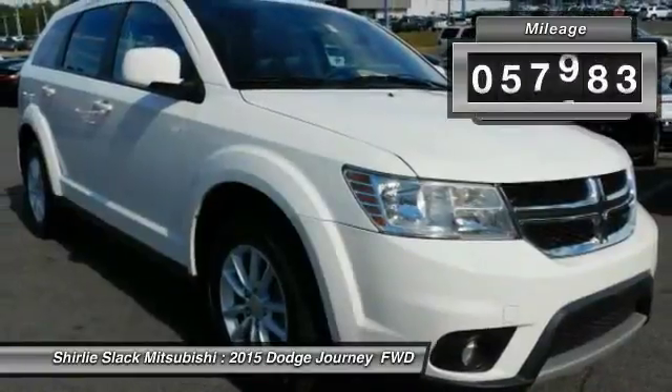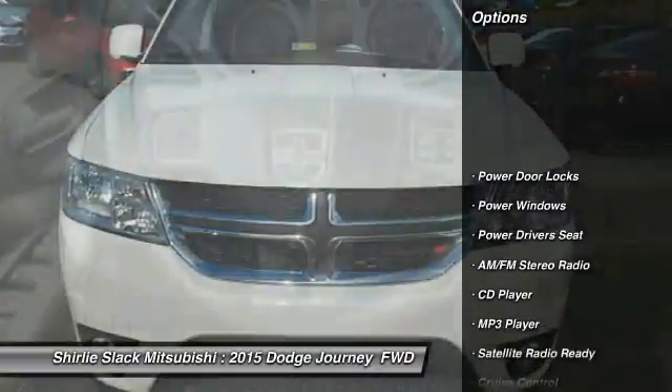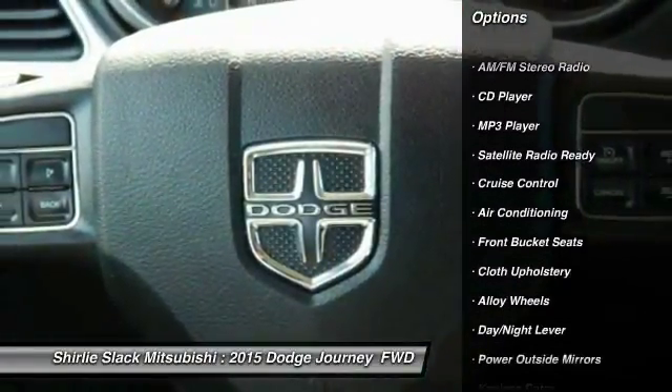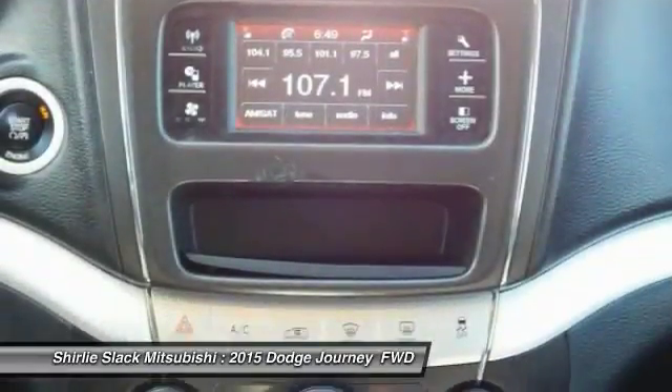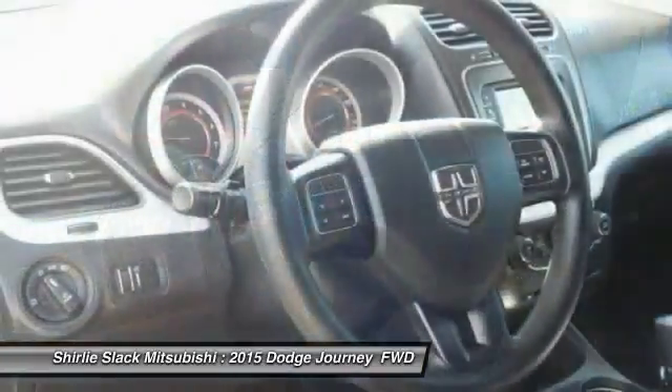This vehicle has less than 60,000 miles. Here are some of this vehicle's great options: power driver's seat, keyless entry, air conditioning, alloy wheels, cruise control, AM FM stereo radio, CD player, MP3 player, power door locks, and power windows.